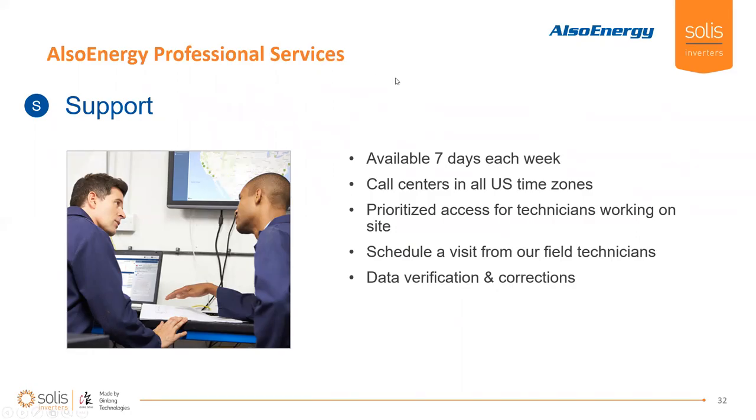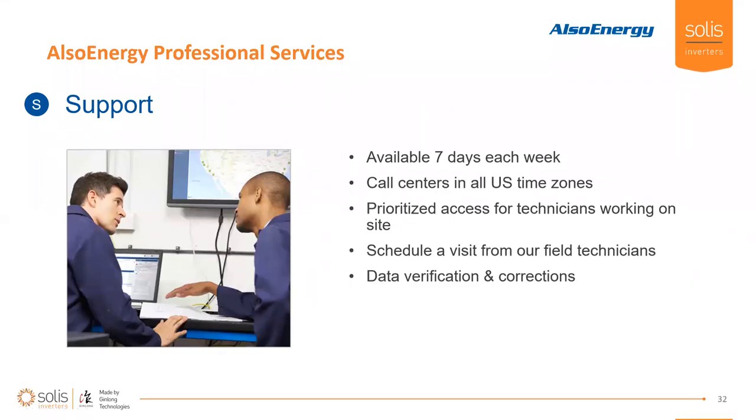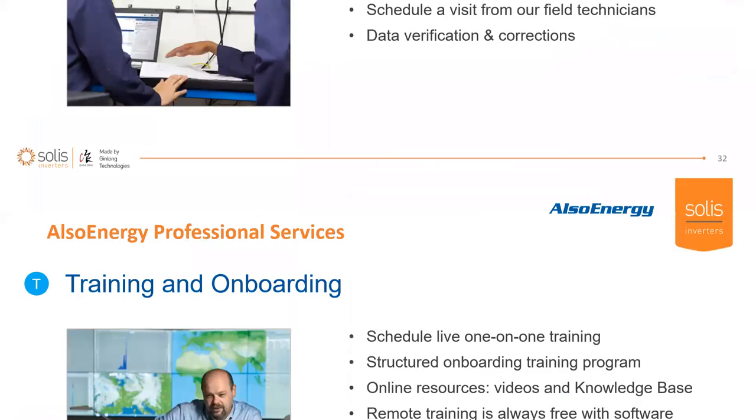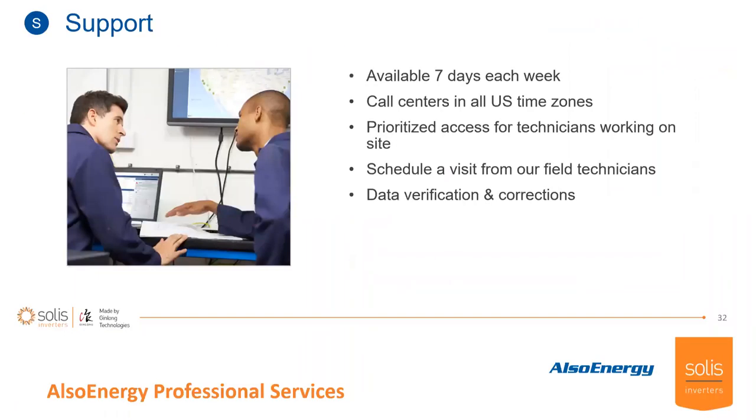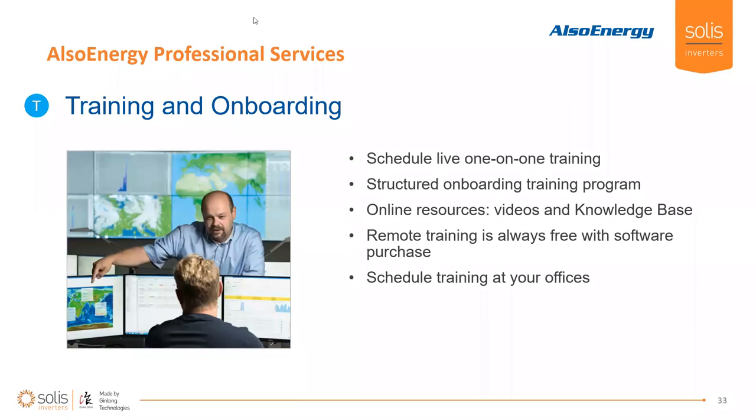Also Energy support is available seven days a week. We have call centers all across the U.S. We have prioritized access for technicians working on site — if a technician is going out to the site, you can actually schedule that visit ahead of time. Alternatively, if you're already on site, let the support team know and they'll prioritize your call. You can also schedule a visit from our field technicians — it takes about two weeks ahead of time to get those arranged. And we can verify your data and make corrections based on anomalies discovered there.